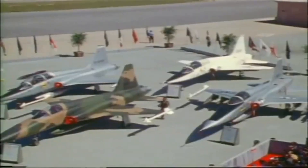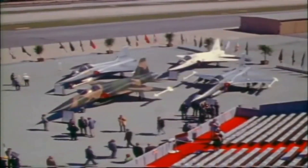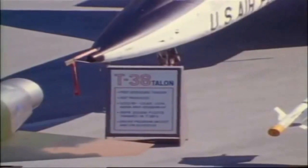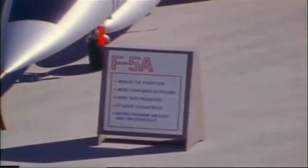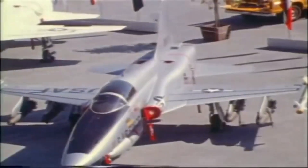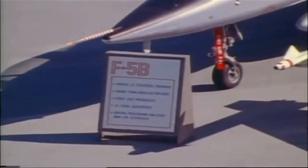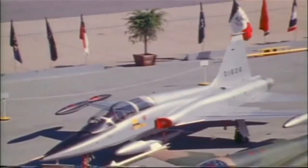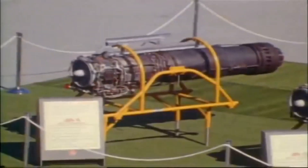The F-5 was produced in several variants, including the F-5A, F-5B, F-5E, and F-5F. The F-5E and F-5F were upgraded versions of the original F-5, featuring more advanced avionics, a larger nose, and improved weapons systems. The F-5E became known as the Tiger II, and it was used by the United States Navy and Air Force as an aggressor aircraft to simulate enemy fighters.